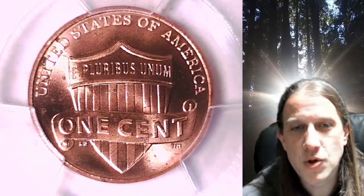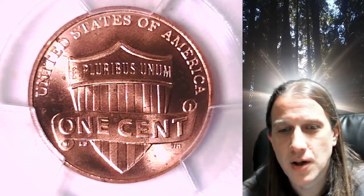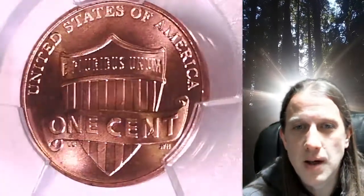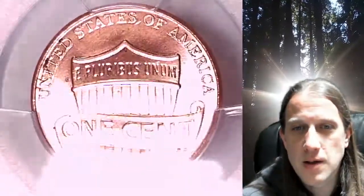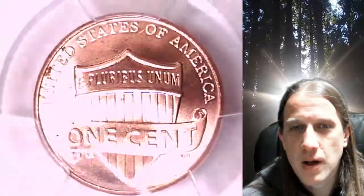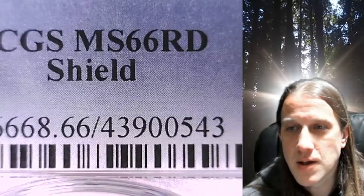Welcome to Time Traveler's Coin Exchange. The next coin we're going to take a look at is a 2010P Lincoln Shield cent. This is a business strike coin from the Philadelphia Mint. It has been graded by PCGS and they graded it Mint State 66 Red.